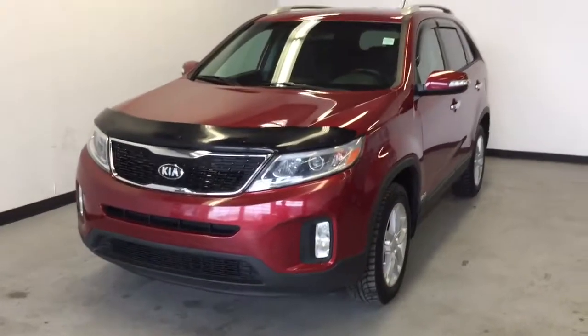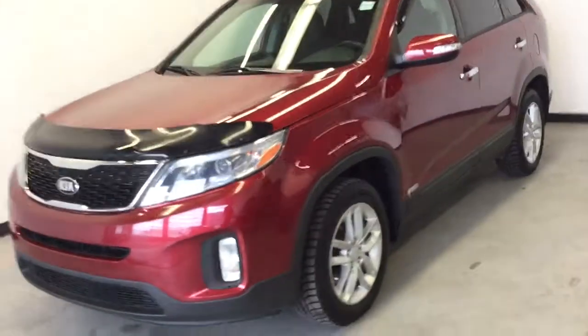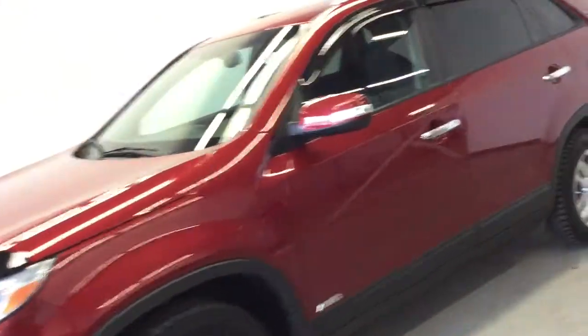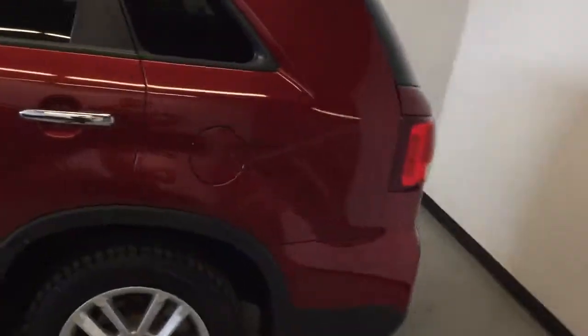This is a 2015 Kia Sorento LX with just over 77,000 clicks on the odometer. It's got a 3.3 litre V6 engine and lots of features to go over as well.